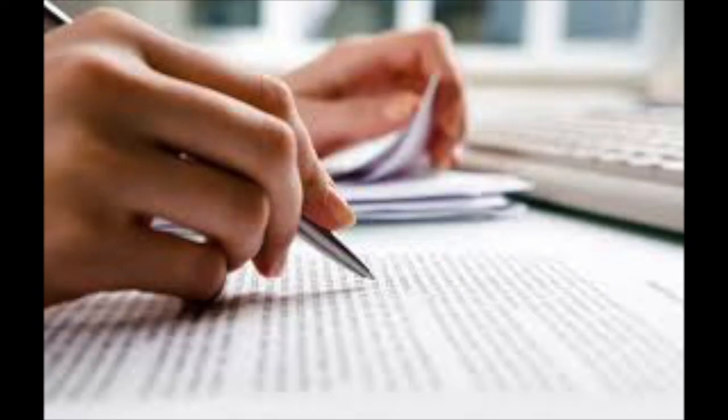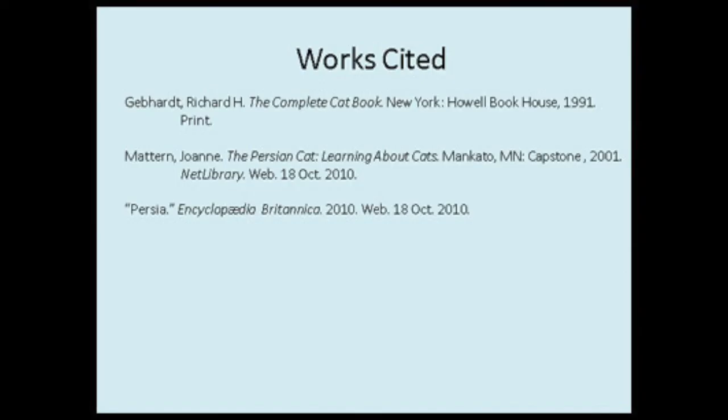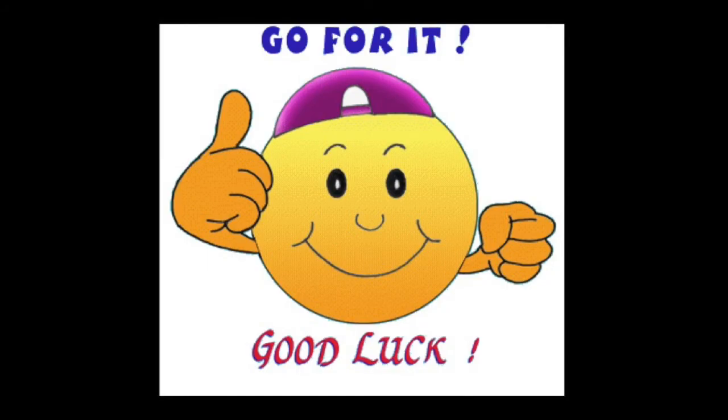Congratulations, you've done it! Remember, you must cite for all research projects and create a works cited page for each. Have a great day, and go for it. Good luck.